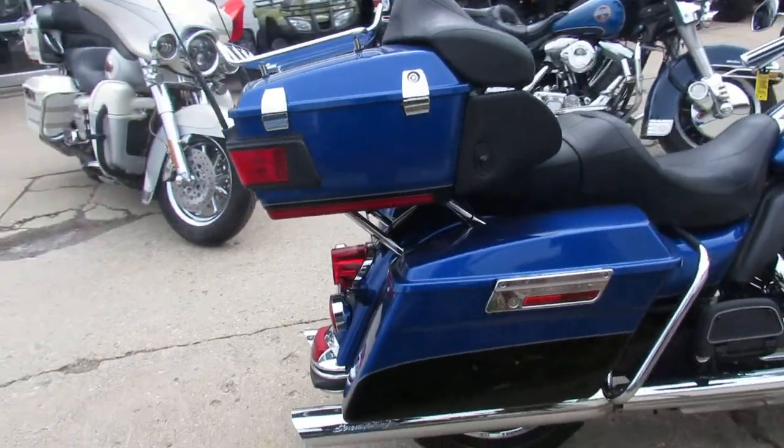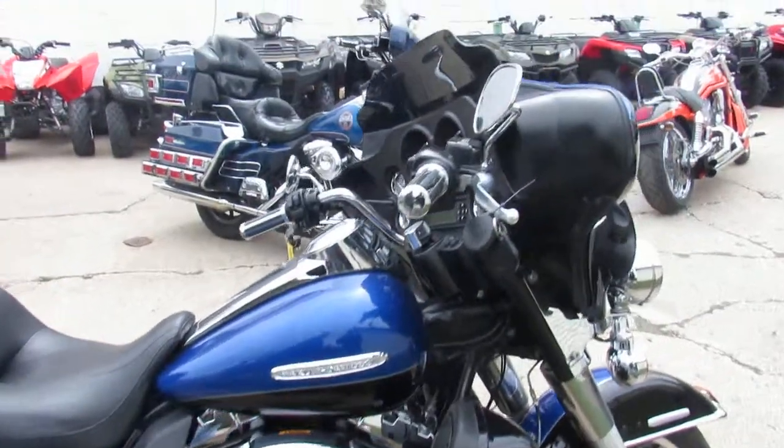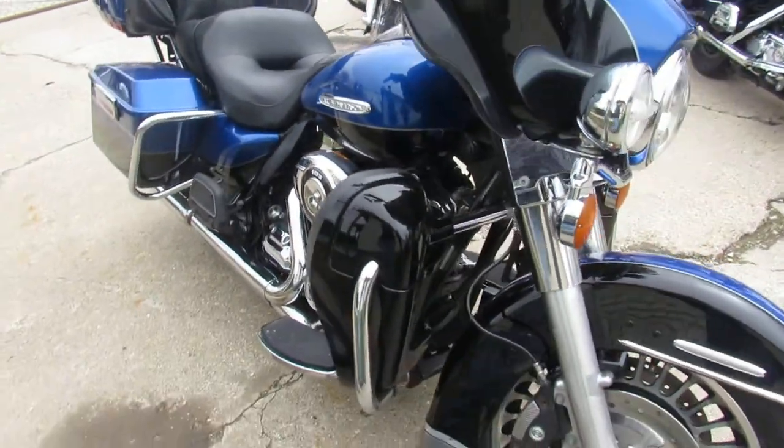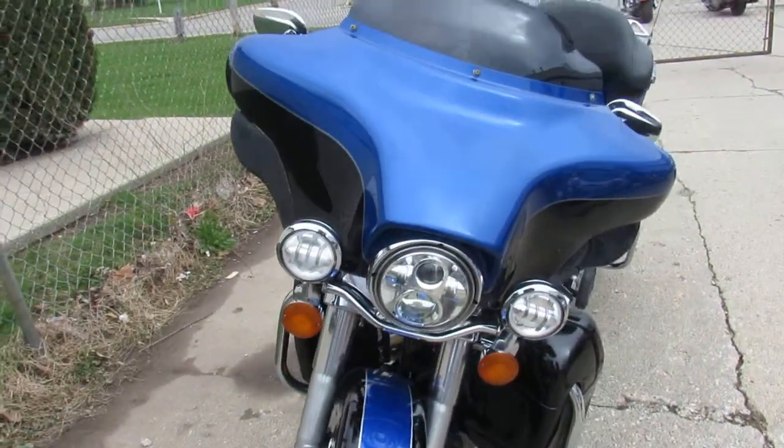We can get you guys into one for sure. The one we're doing a video on is a 2010 Harley-Davidson Electra Glide Ultra Limited — FLHTK. We got this thing priced right at $9,999. You guys got to check this thing out.